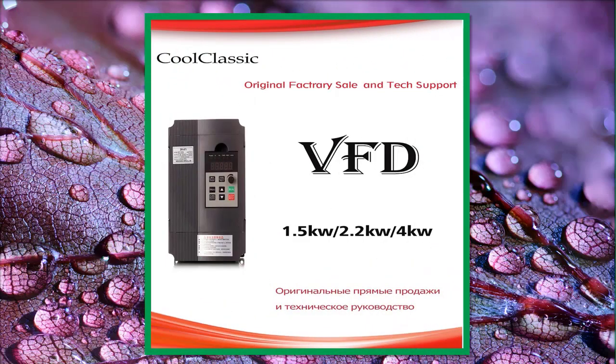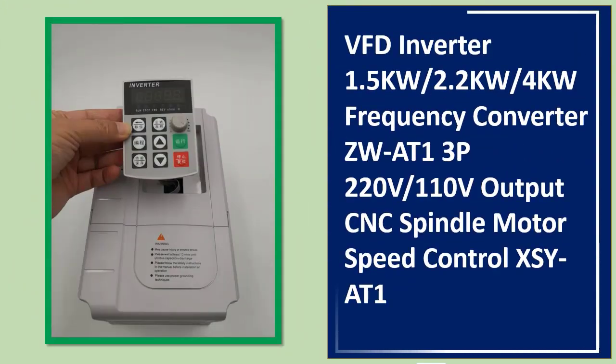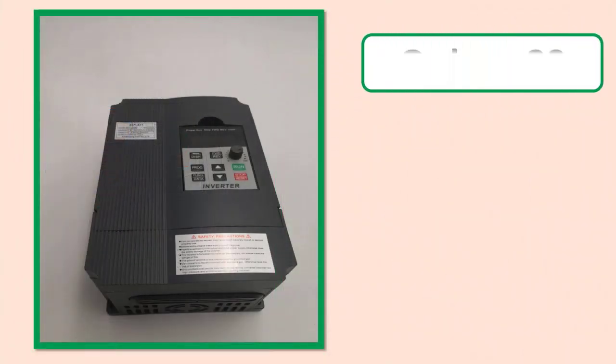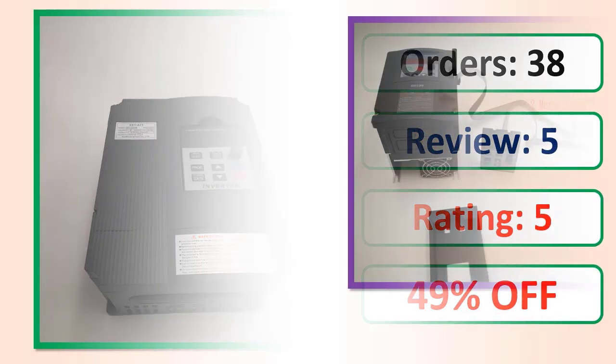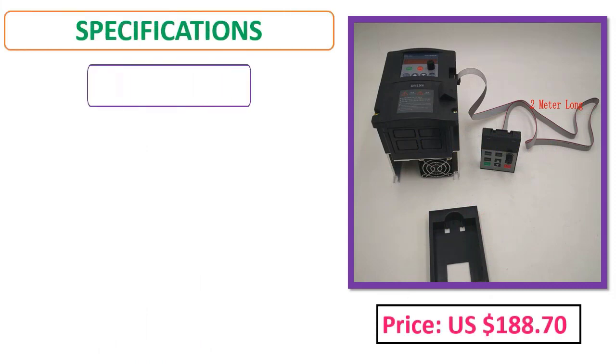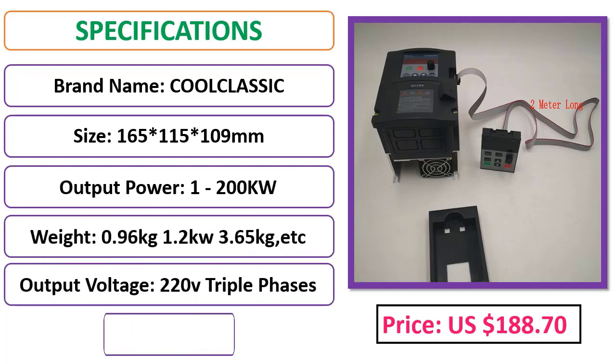Number four: VFD Inverter available in 1.5 kilowatts, 2.2 kilowatts, and 4 kW — frequency converter ZW813P, 220V/110V output. Orders, review rating, percent off, price, and specifications listed.